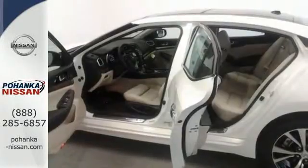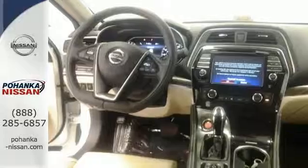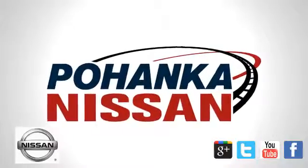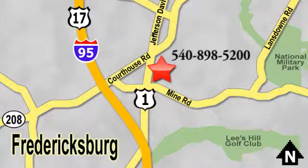This Maxima is a step ahead of the rest. See it for yourself today. Welcome to Pohanka Nissan in Fredericksburg. Something great is always happening at Pohanka, located on Route 1 in Fredericksburg, Virginia.